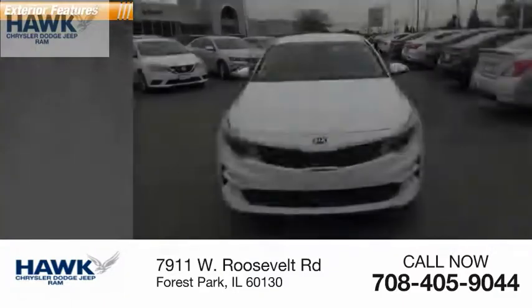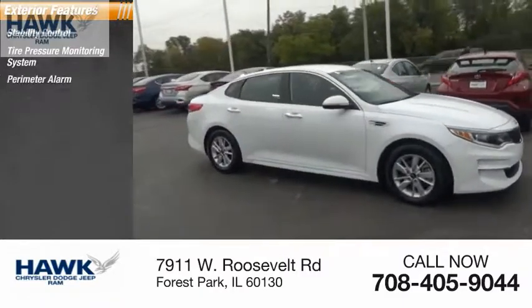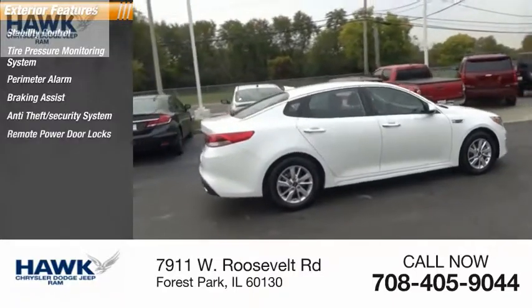Here are some of this vehicle's great options: stability control, tire pressure monitoring system, perimeter alarm, braking assist, anti-theft security system, and remote power door locks.